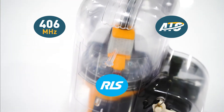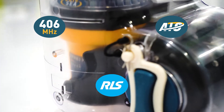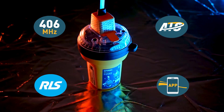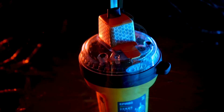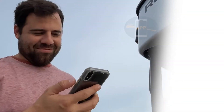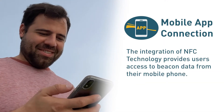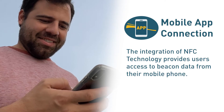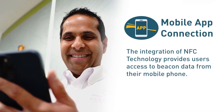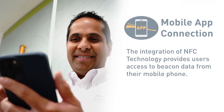However, once you combine this extensive list of features with the addition of near-field communication, or NFC capability, what you have is an EPUB unlike any other produced before. Adding NFC to the mix is a game-changer, as it allows for smartphone connectivity. As a result, users are able to interact with the product and access data that has never been so readily available before.